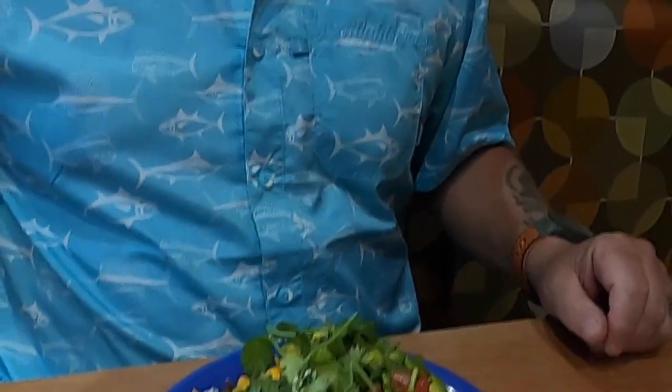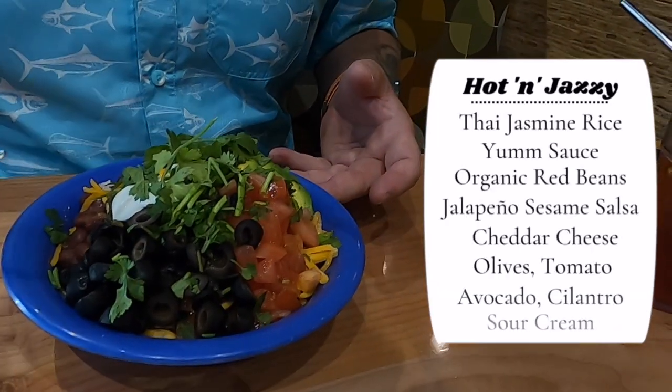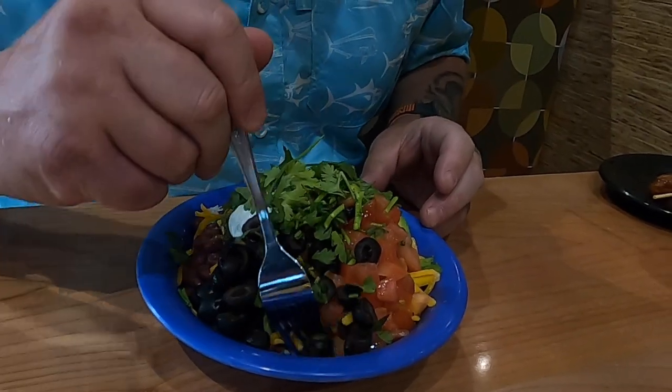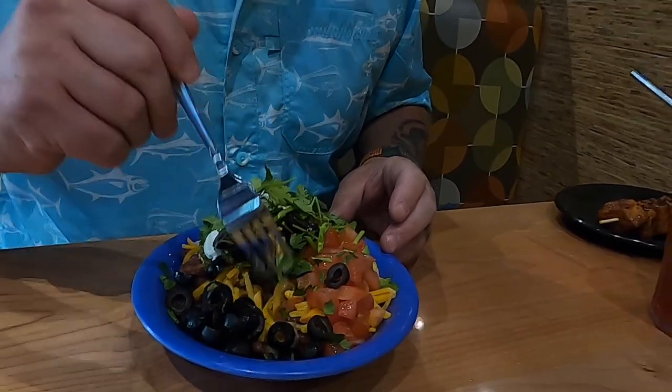Don't be afraid to try things you're not sure about — if you've never tried tempeh or don't know what bento is, you can try it or ask the people behind the counter. The service here was super friendly. This is the hot and jazzy bowl — they have bowls here, which are basically rice bowls.